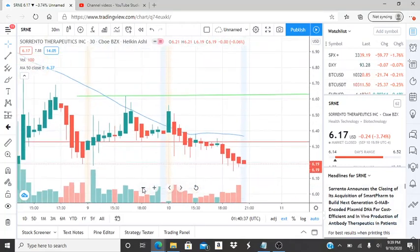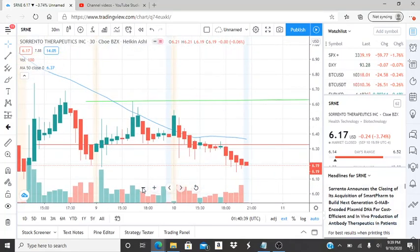All right, everyone, here we are with ticker symbol SRNE, Sorrento Therapeutics. Before I jump into this chart, I want to state some things. Welcome to all my first-time viewers and investors — welcome to my channel, Invest for Tomorrow. Hope you guys find this video helpful and informative. To all my subscribers, thank you for your support and recognition of my efforts. Let's jump into this chart.